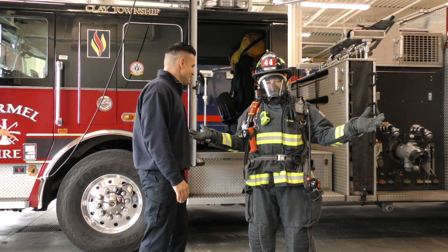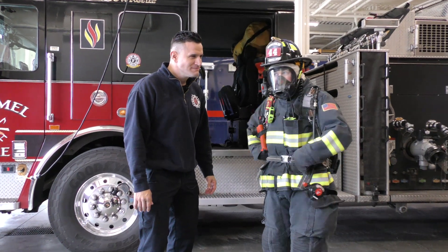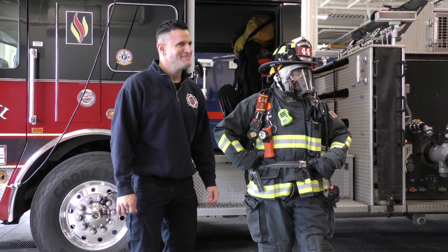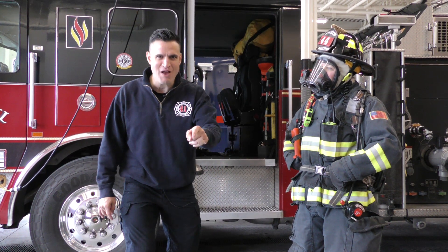Can you hear me breathe? Man, how cool is this gear? How much do you think all this gear weighs? 200 pounds? No. 70 pounds? That's right, Wyatt. Way to go.